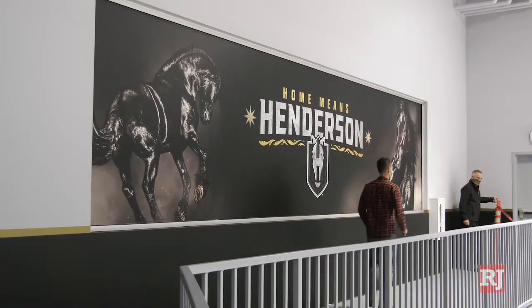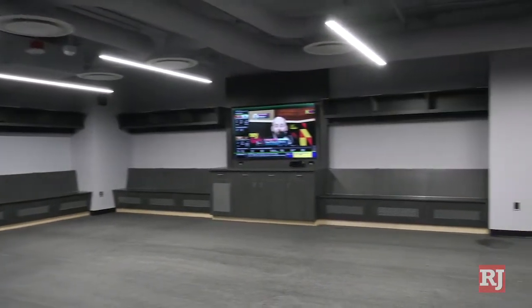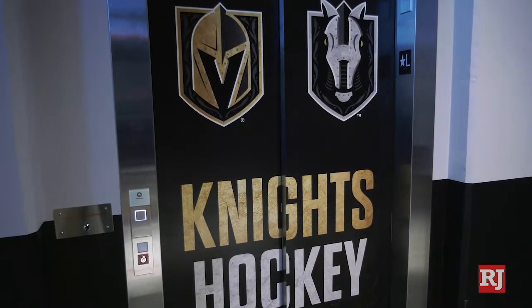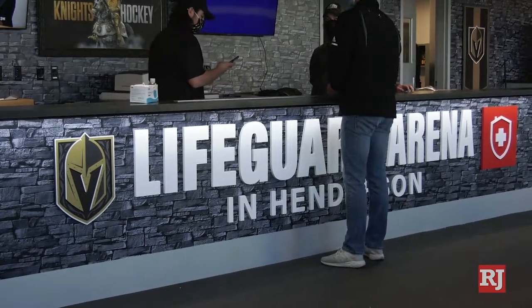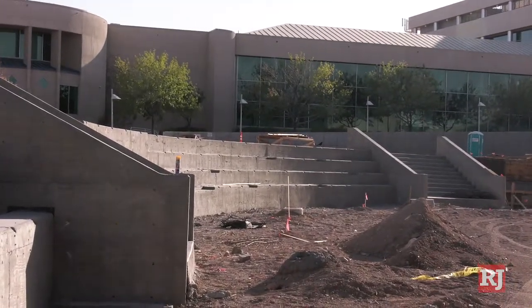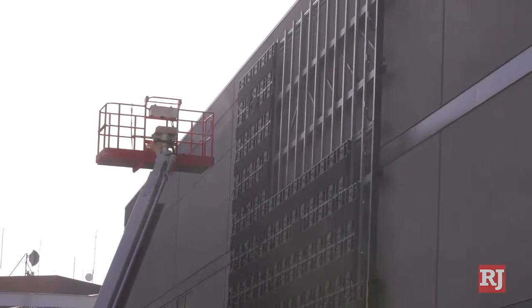Mostly it's the details. One person sees one thing, and somebody that actually works here goes, you know what, it would be better if this was wider, it would be better if we had a loading dock, it would be better if we had a service elevator. Those kinds of details. And then from a fan and a player experience, you want the amenities to be better — just a little bit better because they're so good at City National Arena. Not much to improve upon, but we did our best.